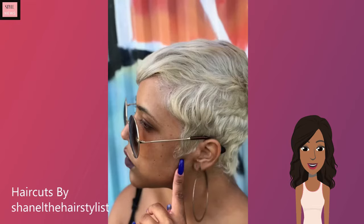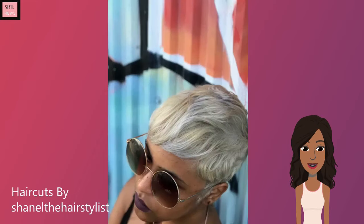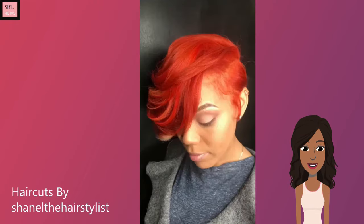Next up, we see a blonde pixie cut. She has hints of platinum in this one — love that mixture, very pretty. Something about the sunglasses are reminding me of a singer.